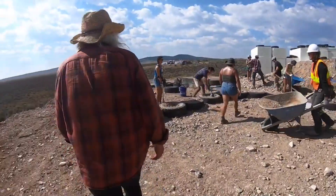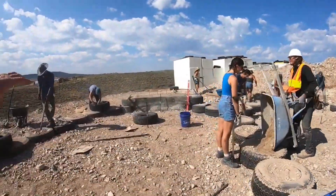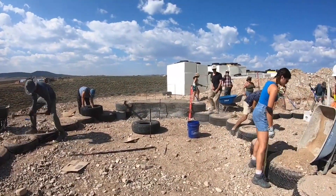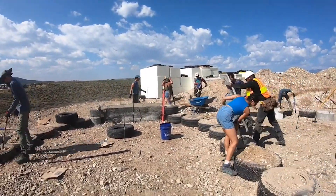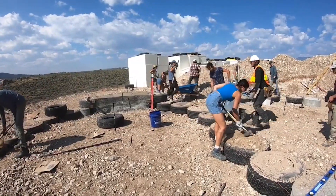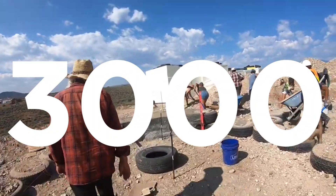Since the advent of Earthships, Mike and his team have built and continue to build communities of Earthships in New Mexico. The Earthship community is believed to be much stronger now than it was in the 1970s, despite there being only about 3,000 in total worldwide.